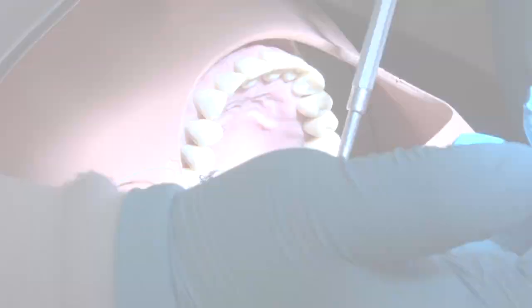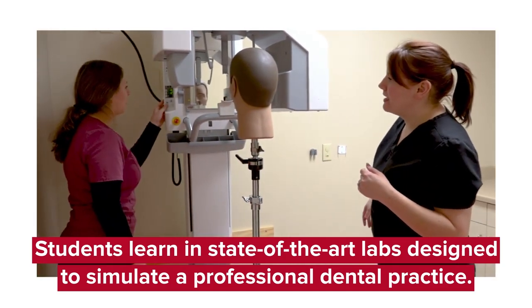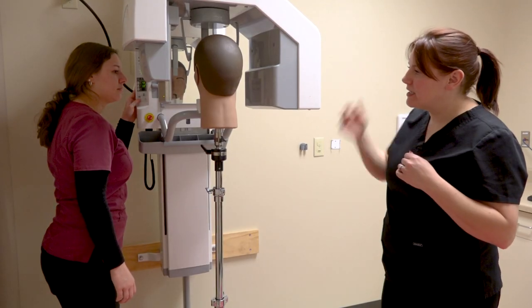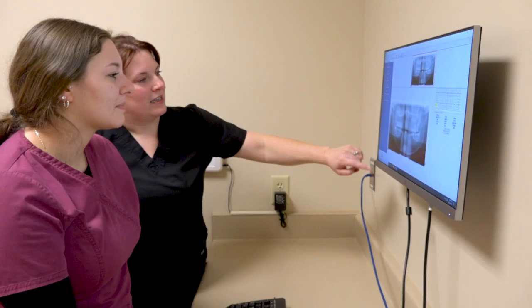Our dental labs in the dental assistant program are set up to simulate real-life experience in a dental office. We do have some of the newer technology that area dental offices are using, in hopes that we can simulate the actual dental office while our students are in the lab.